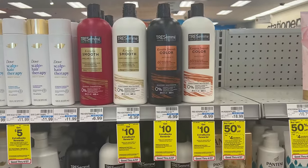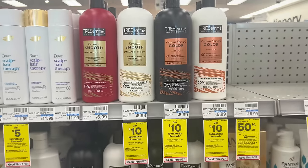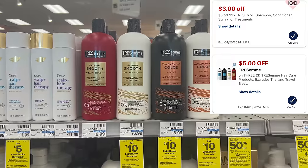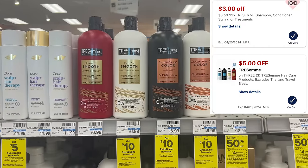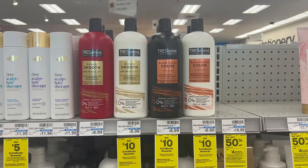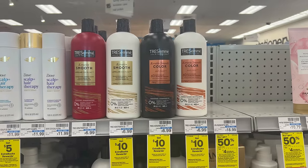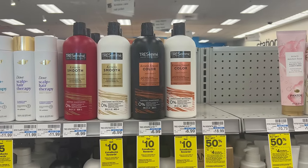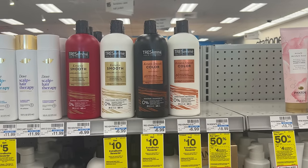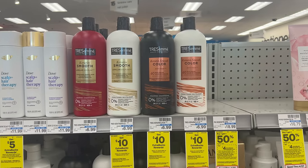Next is the Tresemme deal: spend $20, earn back a $10 Extra Buck. Grab three at $6.99 each — that's $20.97. Clip the $5 off three digital coupon, pay $15.97, get back the $10 Extra Buck — that's $5.97 for all three or $1.99 each. Also check your app for a $3 off $15 Tresemme CRT — if you have it like I do, your final cost drops to $2.97 for three bottles or just 99 cents each.